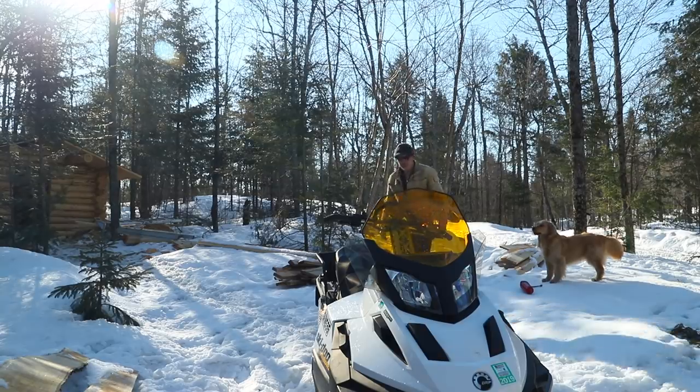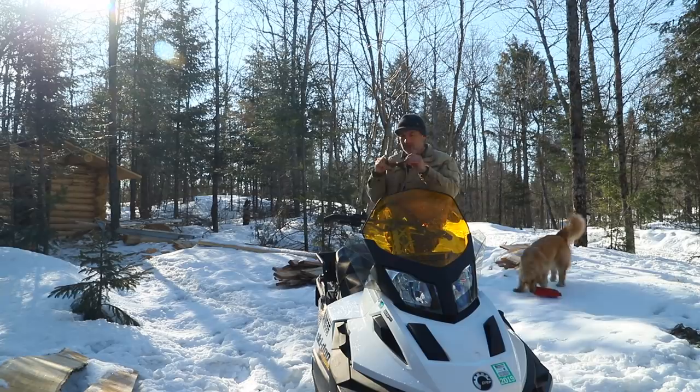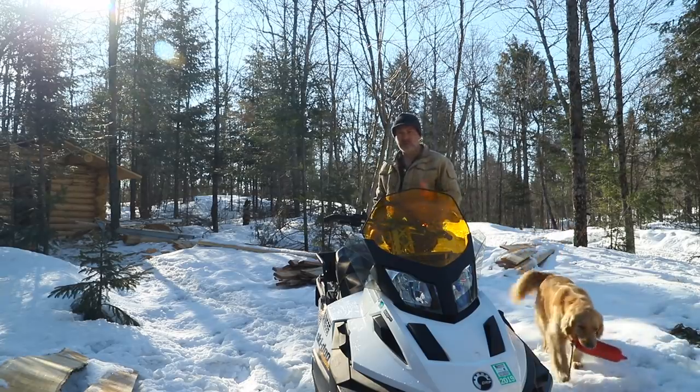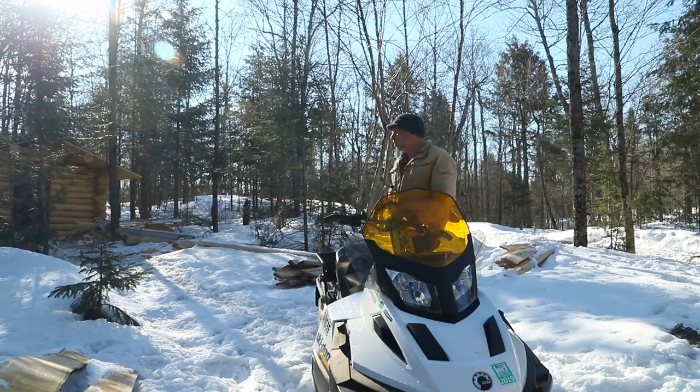I'm trying to get this wood up before the ground starts thawing. Yesterday when the sun came out and the clouds cleared around noon, it got so loose and soft that the snowmobile kept sinking into it and I couldn't pull anything. So I've probably got another hour of moving wood before the ground starts softening too much.